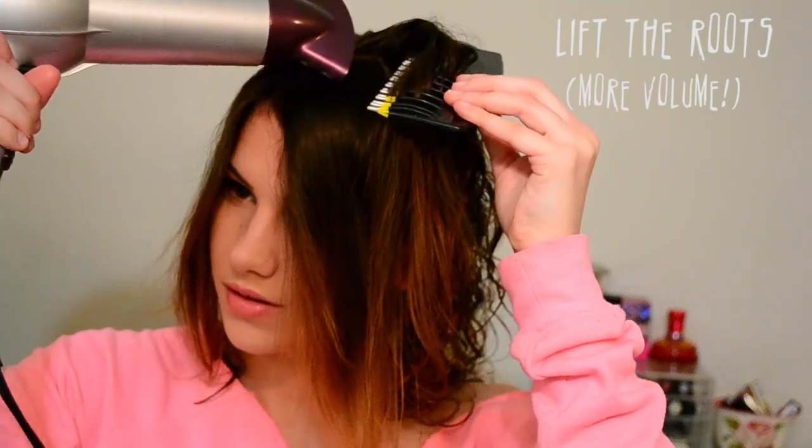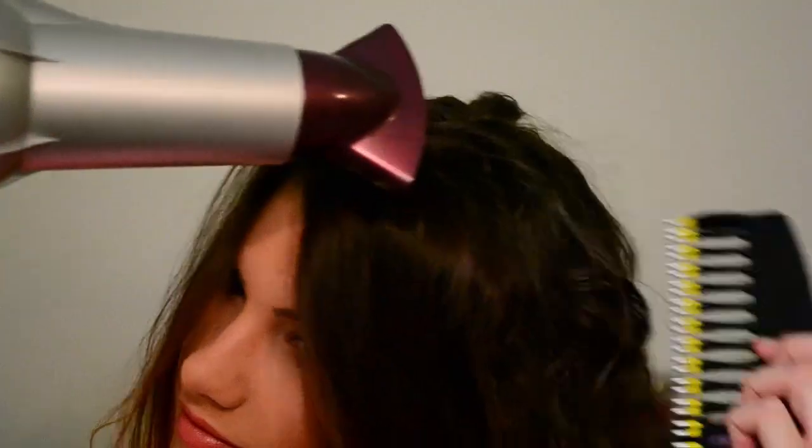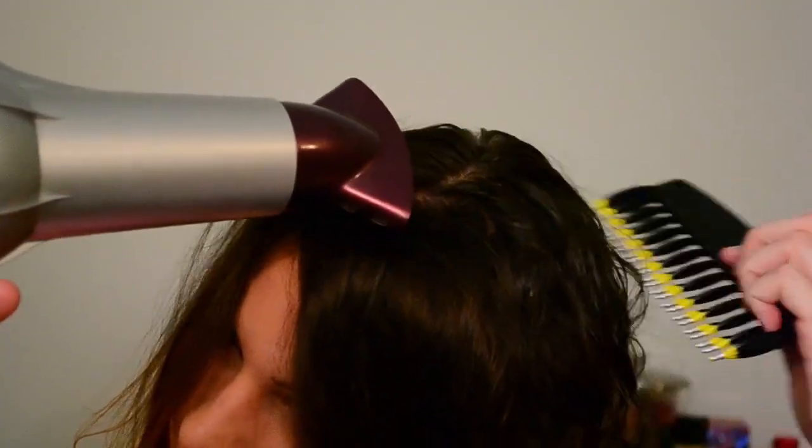Then you want to lift the roots a little bit and get some volume going. I just take a comb and lift up the roots as I'm blow drying the top of my hair.